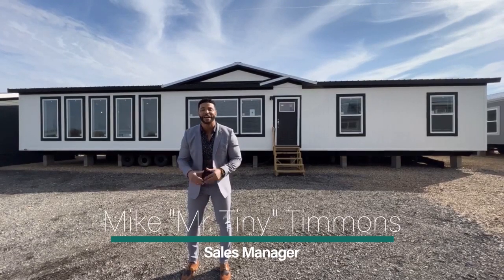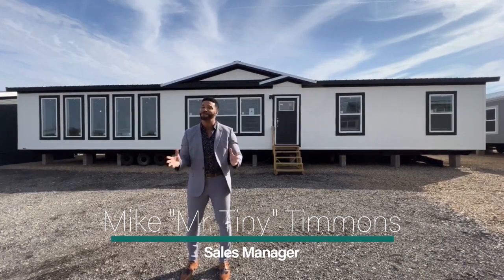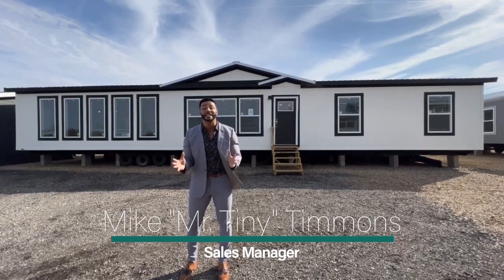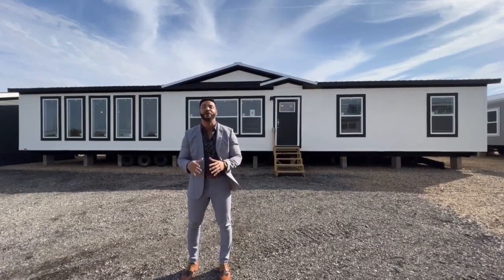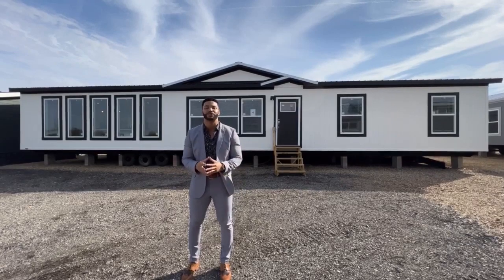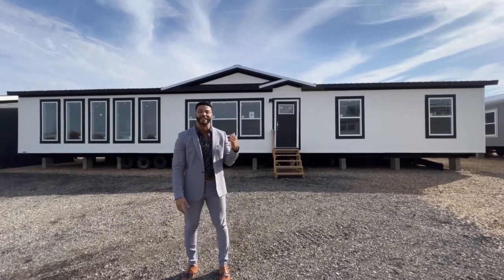How's it going, everybody? This is Mike, Mr. Tiny Timmons, and I'm back again with a new episode of Multi-Section Monday, where on Mondays I showcase a particular multi-section home that we have available right here at Recreational Resort Cottages. And this Monday, I'm bringing to you the Brahmin.